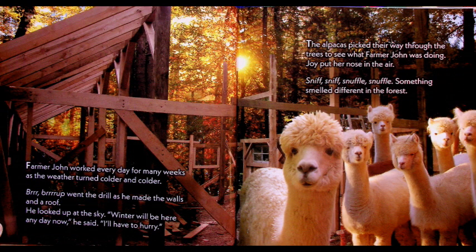Farmer John worked every day for many weeks as the weather turned colder and colder. Brrr, brrr went the drill as he made the walls and a roof. He looked up at the sky. 'Winter will be here any day now,' he said. 'I'll have to hurry.' The alpacas picked their way through the trees to see what Farmer John was doing. Joy put her nose up in the air — sniff, sniff, snuffle. Something smelled different in the forest.